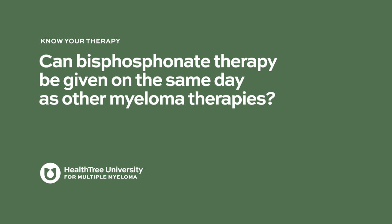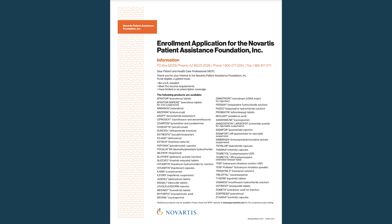Bisphosphonate therapy can absolutely be given on the same day as other myeloma therapies — there is no need for an extra visit. If you are a patient with commercial insurance finding it difficult to afford your medicines, the Novartis copay assistance program may be able to help. If you have limited or no insurance coverage, the Novartis Patient Assistance Foundation provides medicines at no cost to eligible U.S. patients experiencing financial hardship.